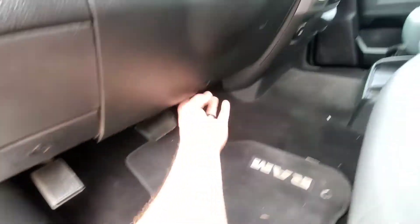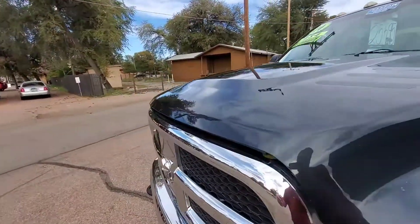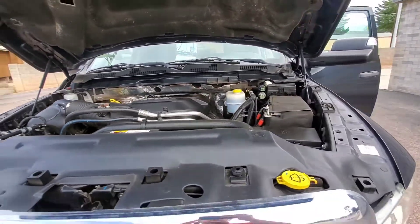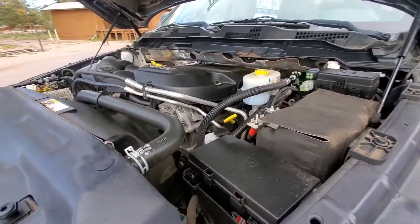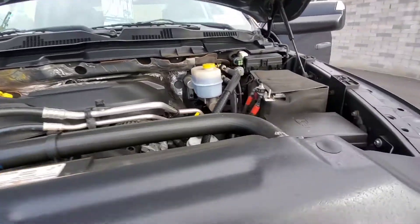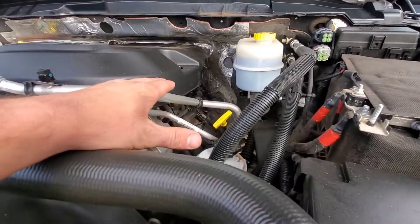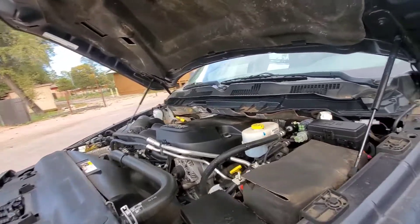Let me also show you under the hood. So this is the 6.4 liter Hemi — makes 410 horsepower and 429 foot-pounds of torque. It's a pretty big engine, but if you look over here, those coil packs and spark plugs and everything are still fairly easy to access, which is nice for the do-it-yourselfers.